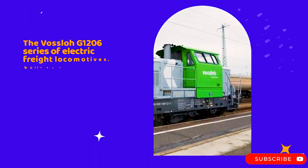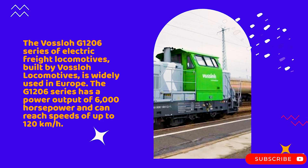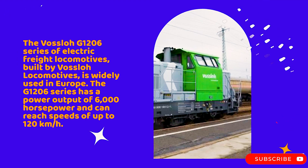The Voslo G1206 series of electric freight locomotives, built by Voslo Locomotives, is widely used in Europe. The G1206 series has a power output of 6,000 horsepower and can reach speeds of up to 120 kilometers per hour.